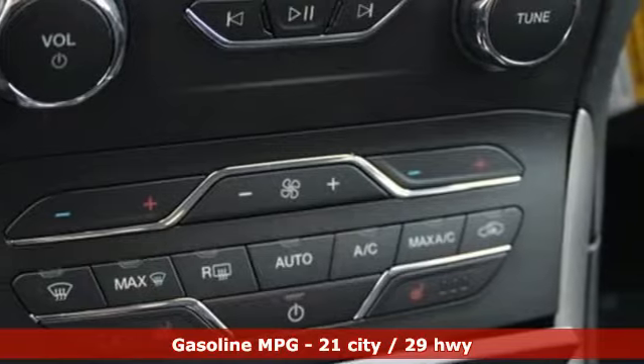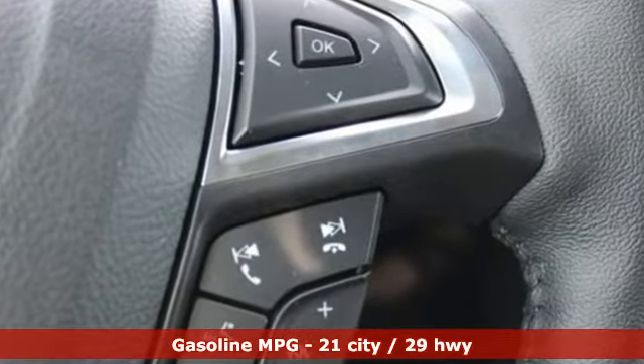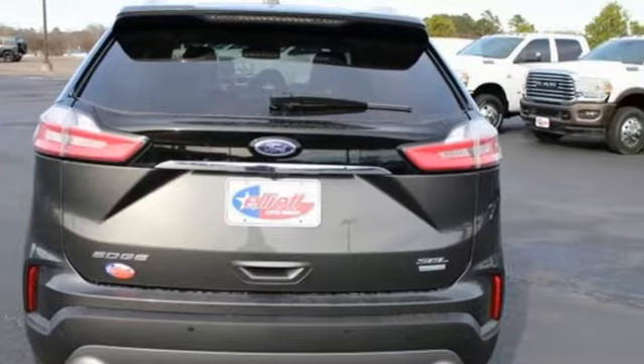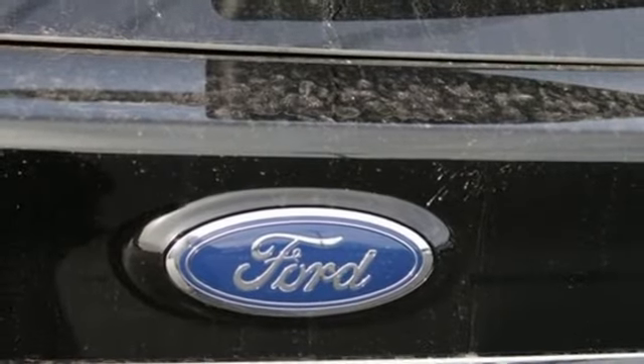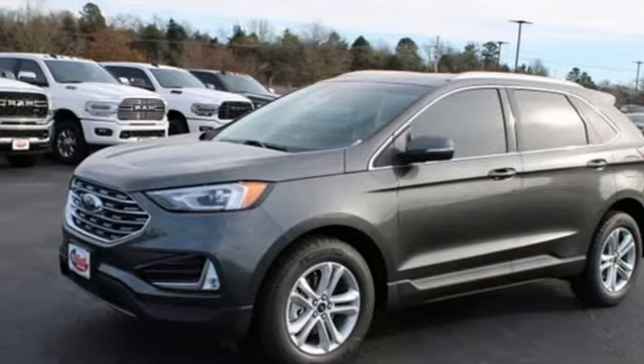Streaming audio, power heated mirrors, dual zone climate control, configurable instrument gauges, doors and push button start proximity key, voice activated climate controls, intercooled turbo inline four-cylinder engine, hands-free liftgate, gas pressurized shocks, and automatic transmission.